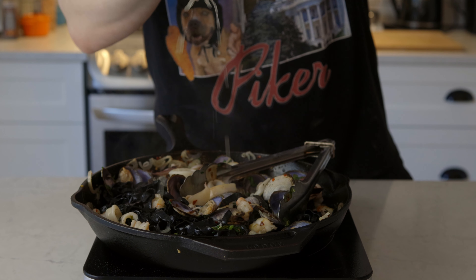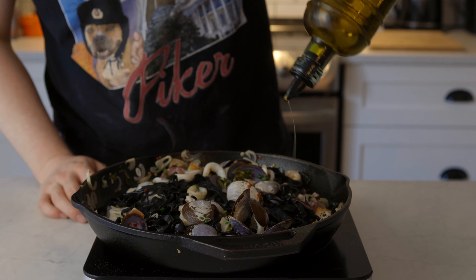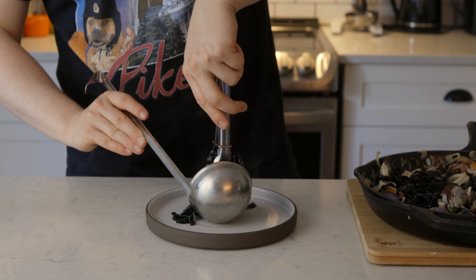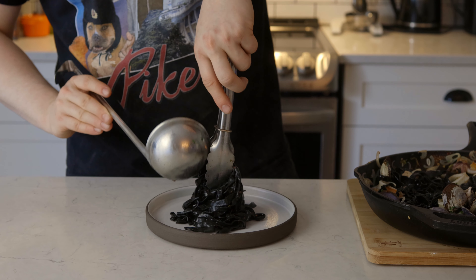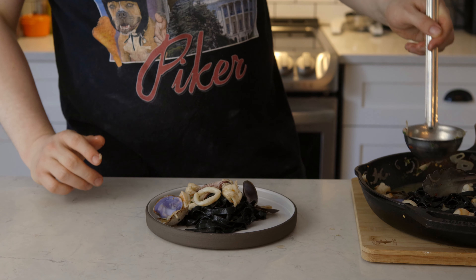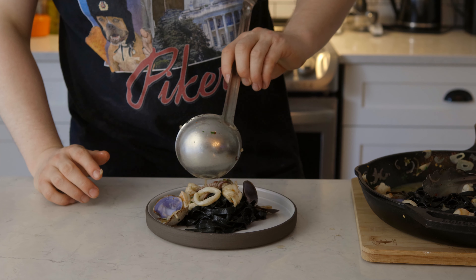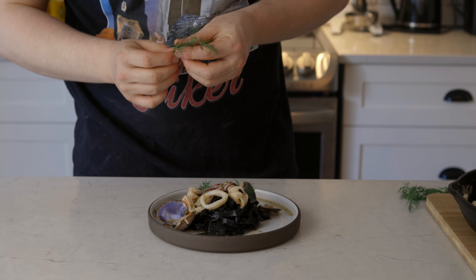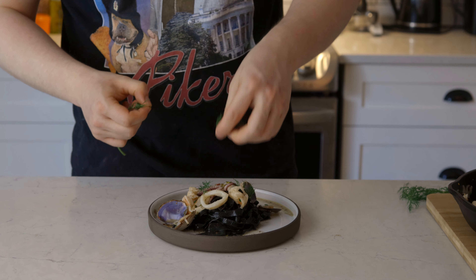We're going to add our fresh chopped herbs and our pasta to the mix. We're going to toss it around a little bit. And don't forget the lemon — I nearly forgot it. This plate really needs a lot of acidity. You can finish it with some olive oil. Then we're going to plate it — pretty simple plating. I'm just putting the linguine, then I'm putting the seafood on top, adding some of that sauce, some of that juice. And I'm doing a finishing touch of a little bit of dill. And there we have it, our perfect seafood pasta.